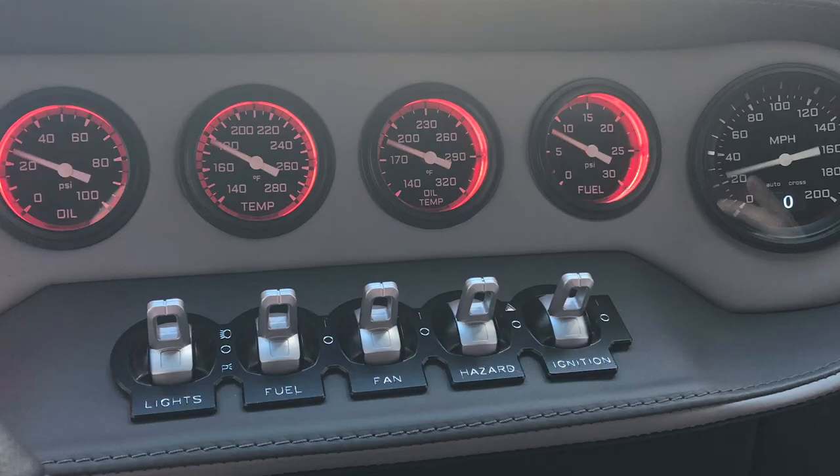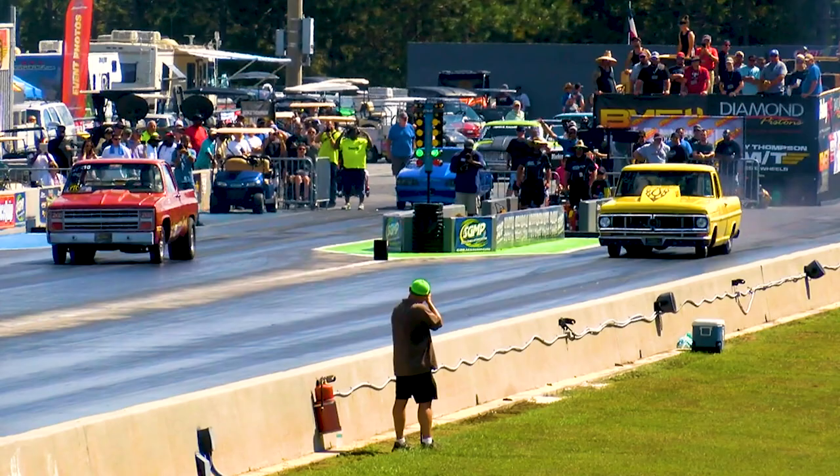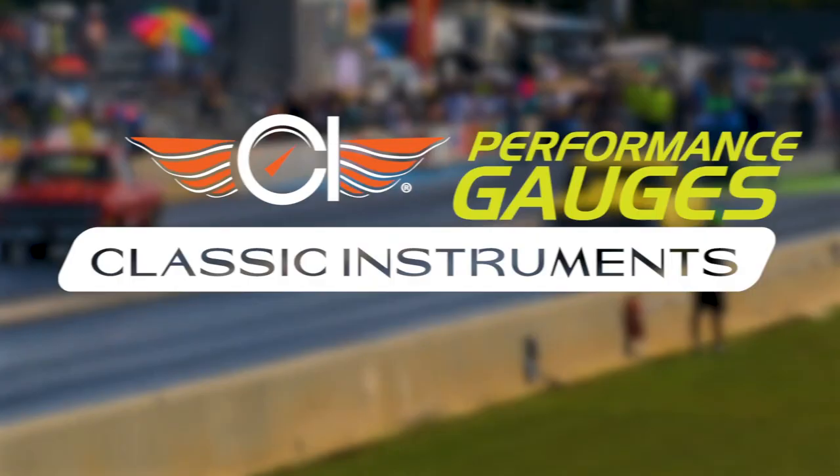If we don't have what you need we can build custom gauges for whatever you drive. Visit ClassicInstruments.com, the finishing touch.